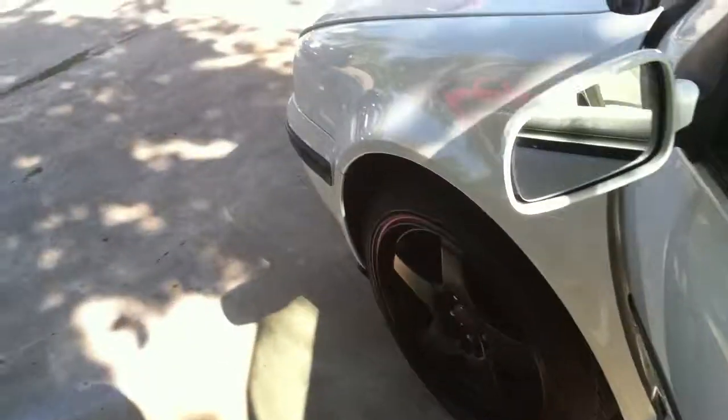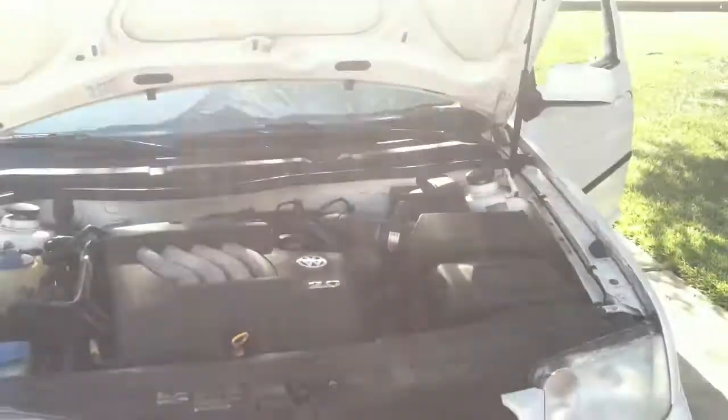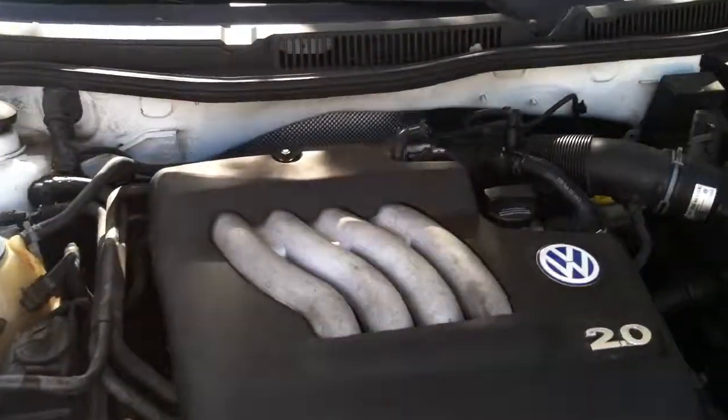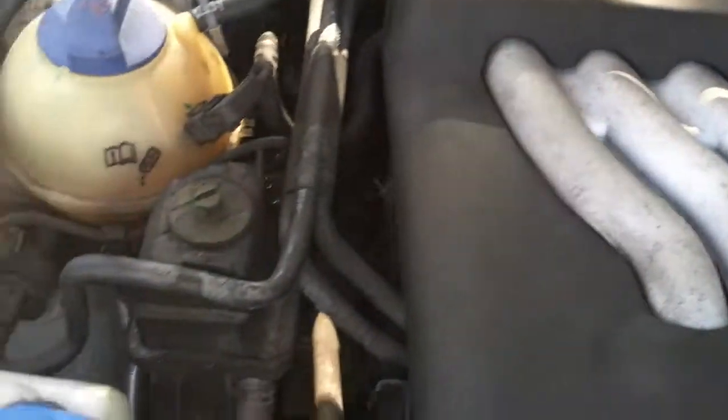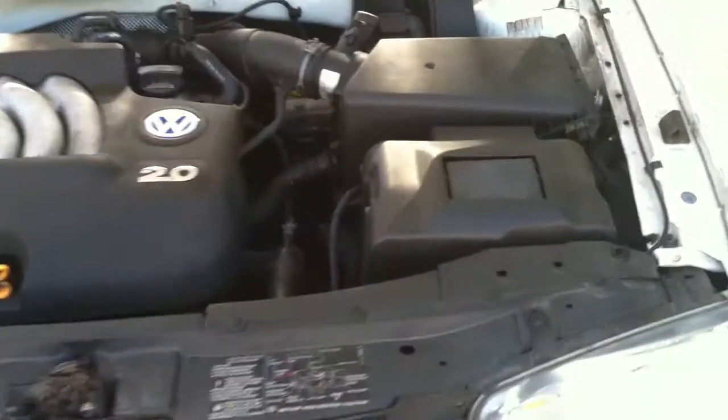If we pop the hood — just a little clip right here that you pull, I need two hands for this — and there's the engine. Volkswagen, 2.0 liter. Pretty basic stuff I guess.